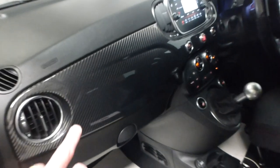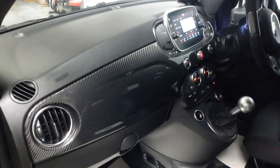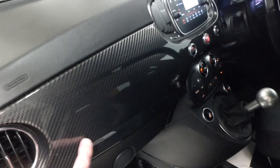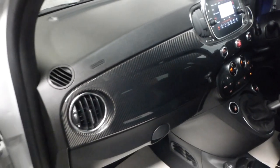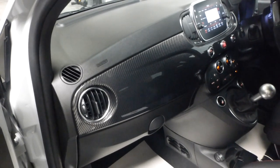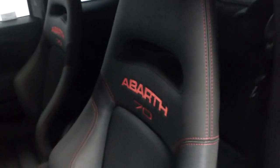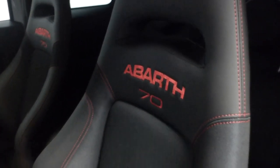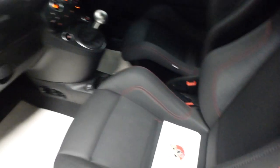Instead of having the '500' badge, it's been deleted. In place of it, this car has a carbon fibre dash — very nice indeed. There's the aluminium gear knob. And there are these absolutely awesome seats with the 70th Anniversario branding. There are the service books, and underneath is the handbook. We have both keys.